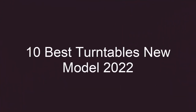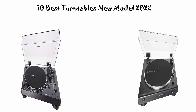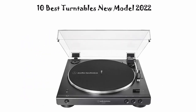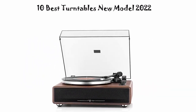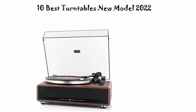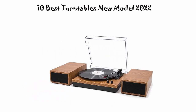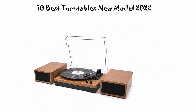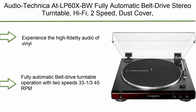10 best turntables, new models 2022. We are going to check out the top 10 best turntables currently available. This list is based on my personal opinion and I try to rank them based on price, quality, durability, and more. If you want to see their price and find out more information about these turntables, you can check the link in the description and comment section below. Let's get started — number 7: